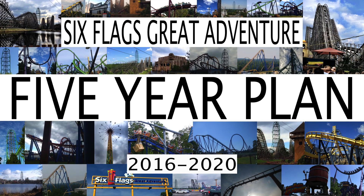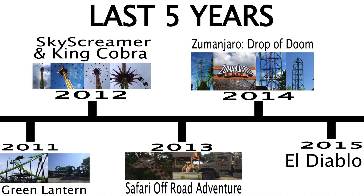Obviously, no information has been released, so this is purely based off of speculation. However, I'm trying to make this as realistic as I possibly can get it. So before we look into the future, let's take a look at the last five years.